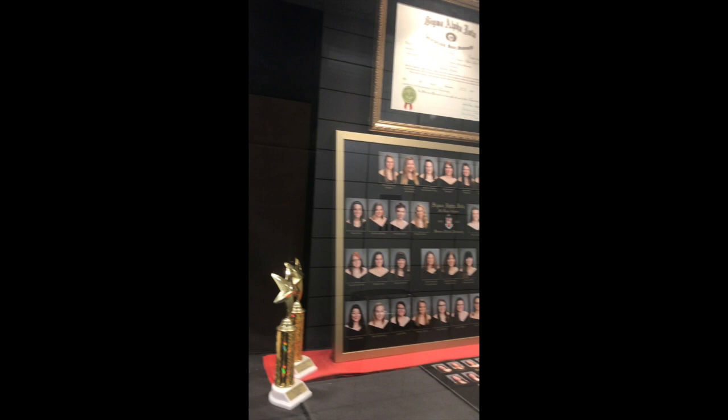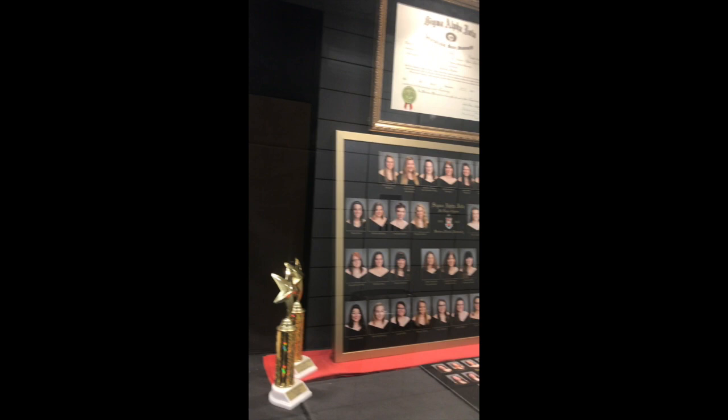There are our three music fraternities. These are three really popular music organizations for our students to join as music majors. We have an all-female, an all-male, and a mixed one. They're a little bit more of a professional Greek organization versus the social ones on campus.